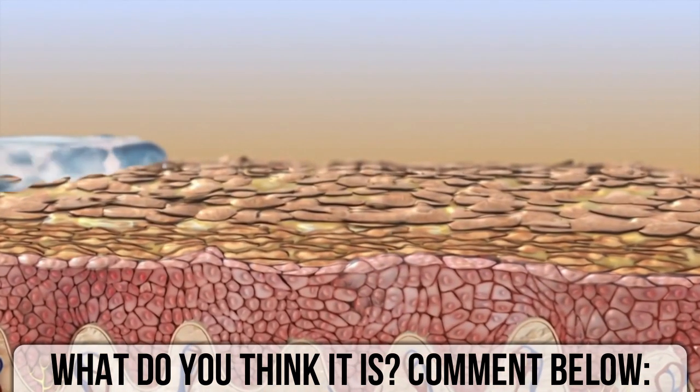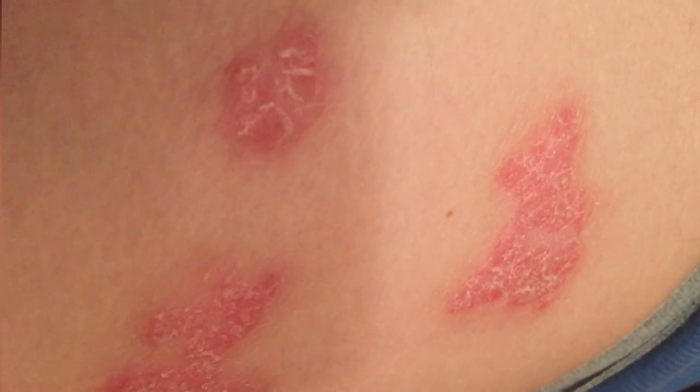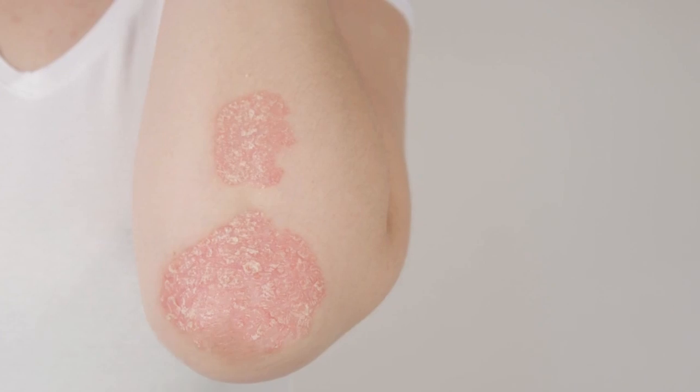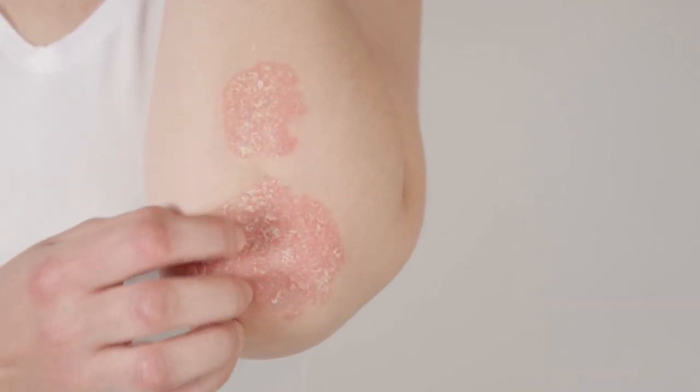My best guess is plaque psoriasis. Psoriasis is thought to be an immune system problem. Triggers include infection, stress, and cold. The most common symptom is a rash on the skin, but sometimes the rash involves the nails or joints.